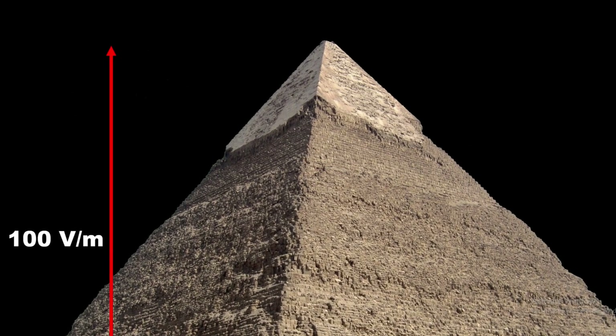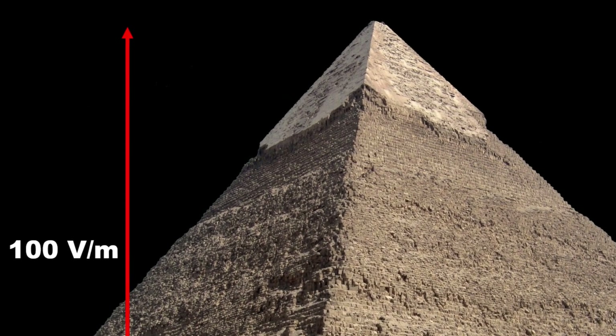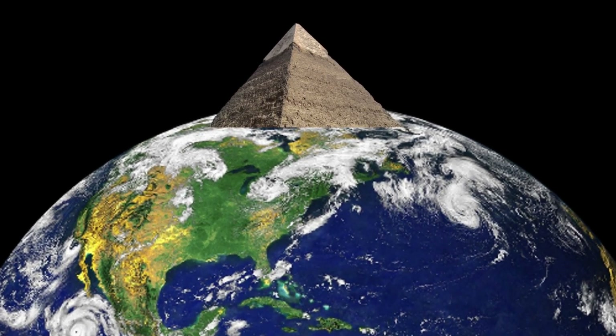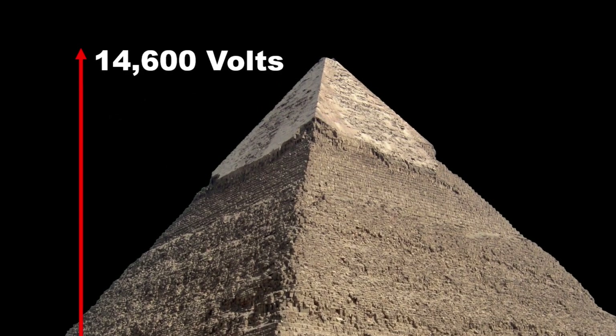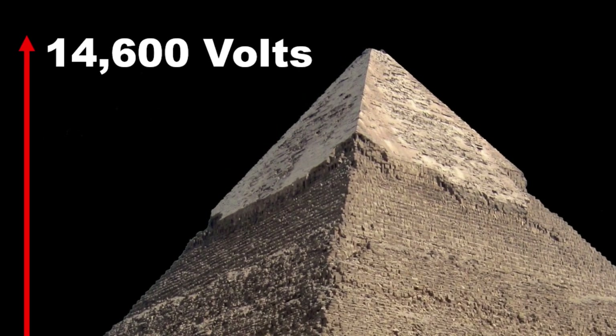The voltage created by the electric field grows at 100 volts per meter in height. So at the top of the pyramid, Earth's electric field reaches its maximum in both value and density. This results in the availability of 14,600 volts of potential at the top of the pyramid.